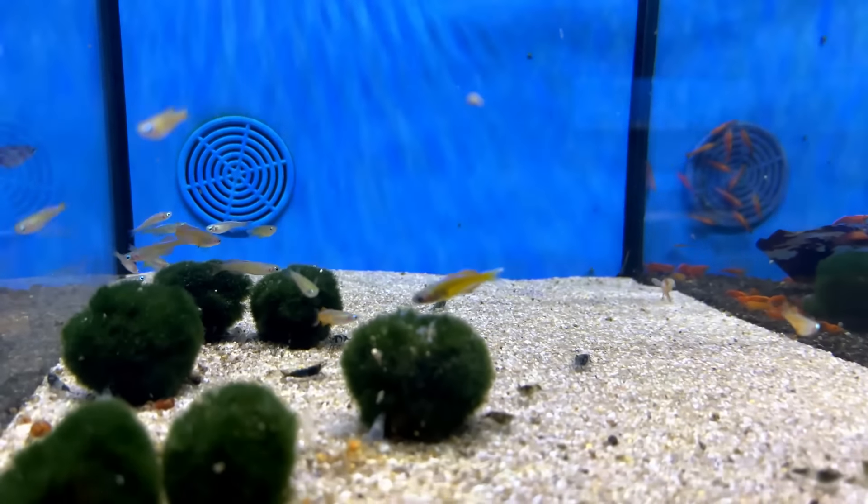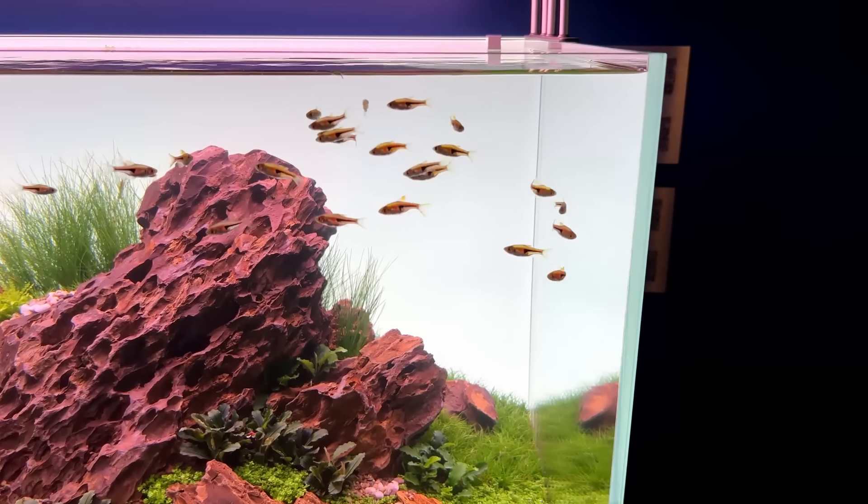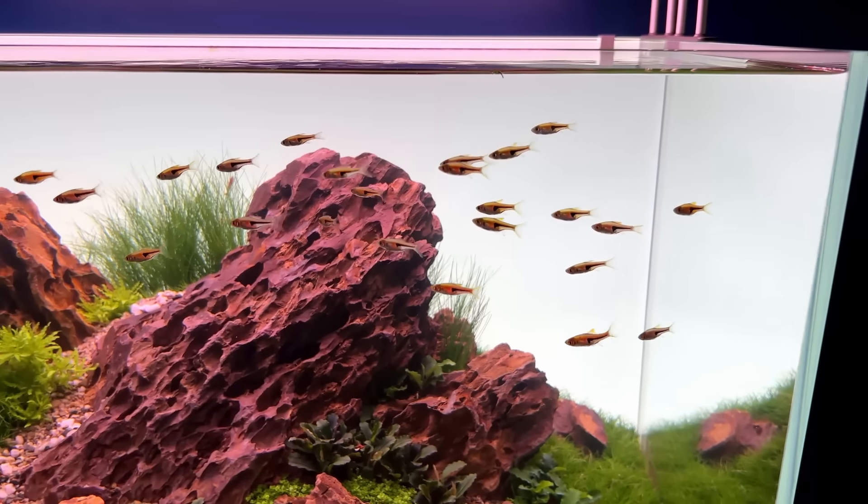That's it — my 15 favorite fish for a 60 centimeter aquarium. If you enjoyed this video don't forget to give it a thumbs up. Let me know in the comments which one is your favorite. Thanks for watching and I'll see you next time.